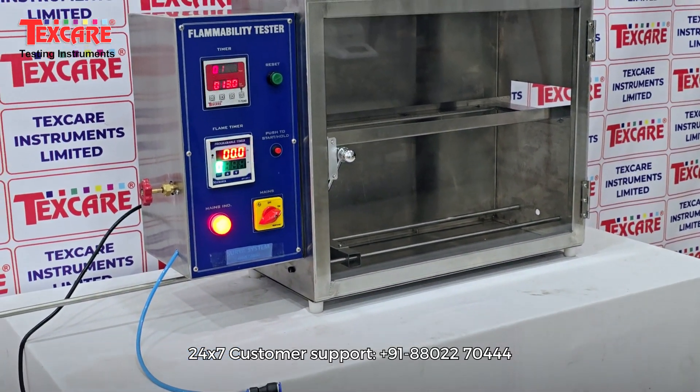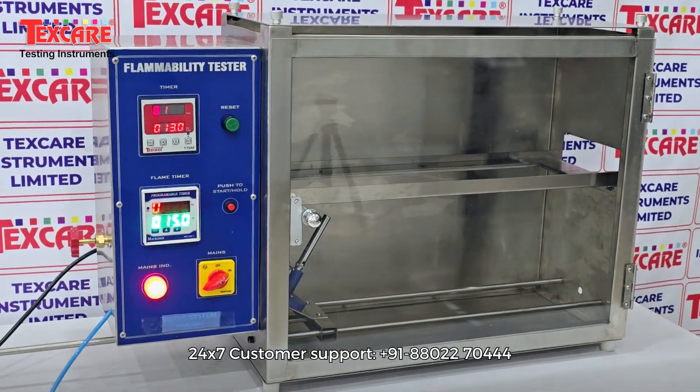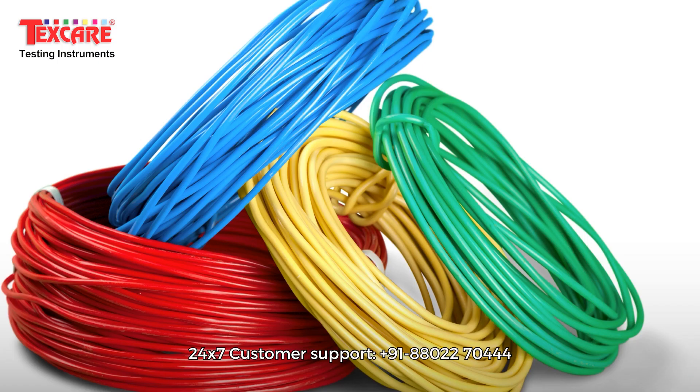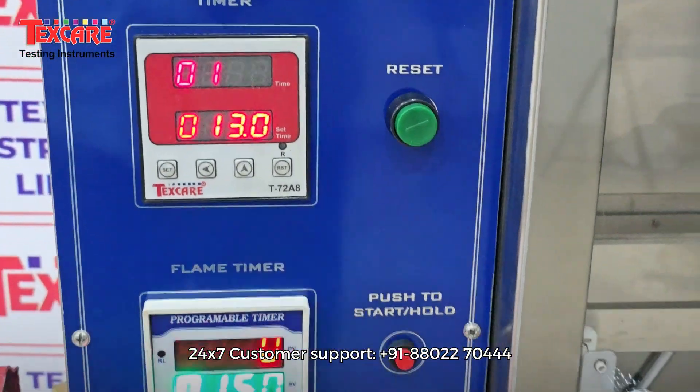The Flammability Tester accurately measures ignition time, flame spread, after-flame duration, and afterglow characteristics of textiles, plastics, foam, cables, and other materials, ensuring compliance with stringent fire safety requirements.